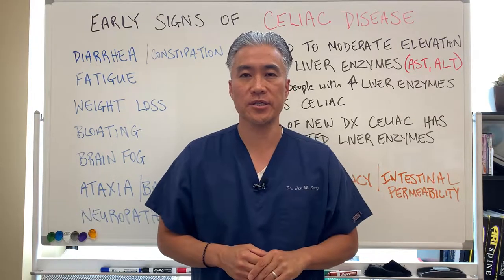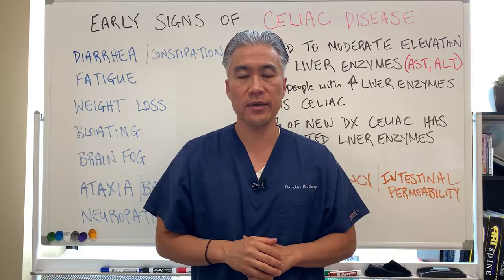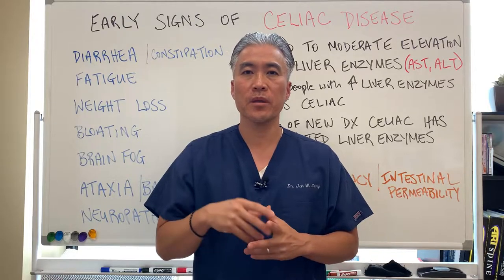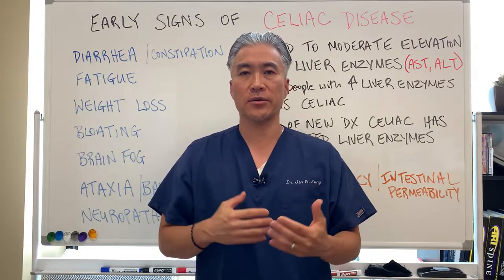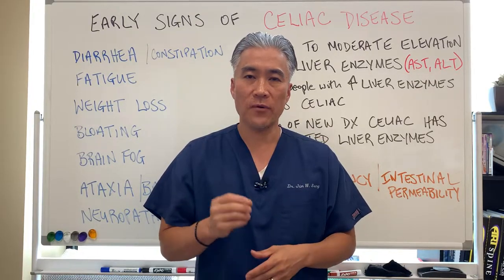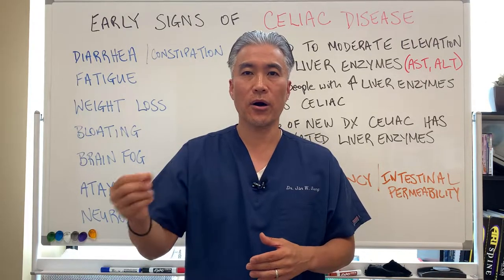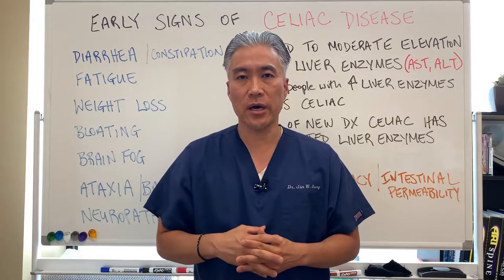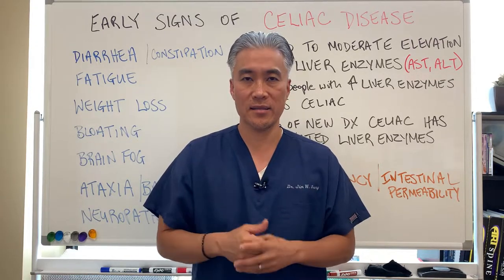Welcome back, this is Dr. Jin Sung, where clinical excellence meets excellent results. Today we're going to talk about the early signs of celiac disease. Oftentimes patients go from doctor to doctor trying to figure out why they have symptoms. With celiac disease, oftentimes you are not diagnosed until much later on in the disease process, so it's important to figure out early on if you could possibly have an autoimmune condition called celiac disease.